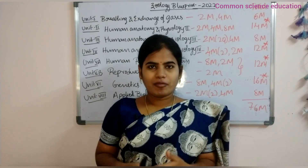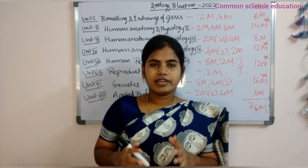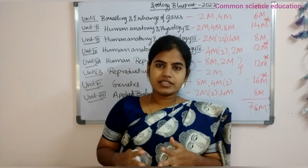Hello students, welcome back to my channel Common Sense Education. In this video, I am going to study Pre-Finals exams and in April public exams.